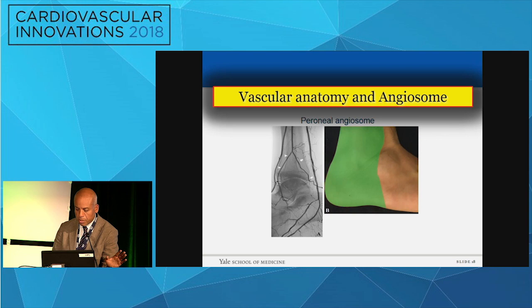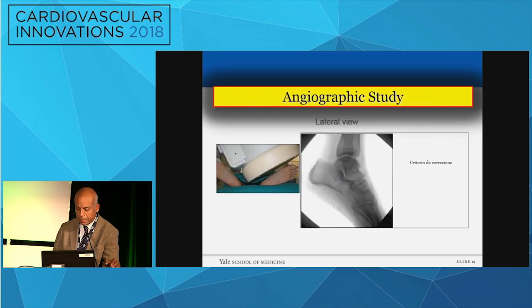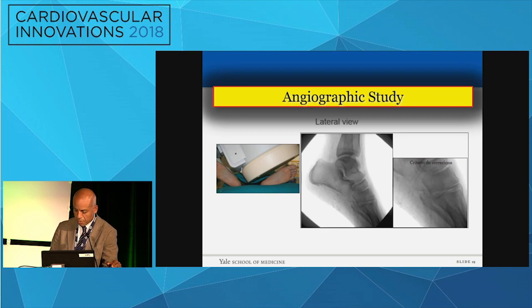The peroneal is equally important, and even though it's not particularly relevant at times for the plantar arch, it does feed significant collaterals that at some point may become relevant. So what are the basics of this? First, you've got to get good imaging. Good imaging relies on your ability to do a good lateral view. The foot needs to be lateral; x-rays should be perpendicular to what you're trying to image.